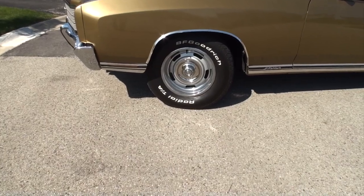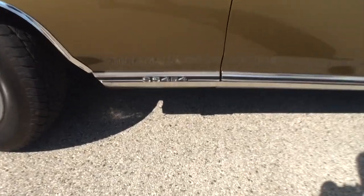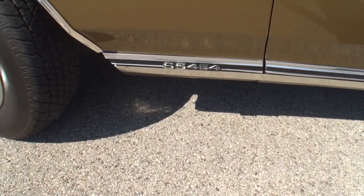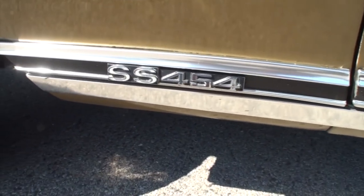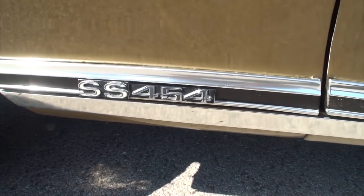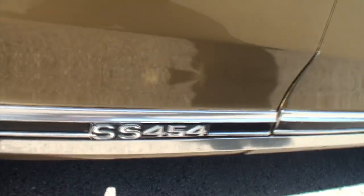We've got the rally wheels here on the car. This is an all matching numbers car — the SS 454, so unique. Just that little baby badge. And if you notice, the SS is pushed a little farther forward than the 454 badge if we catch that angle just right.